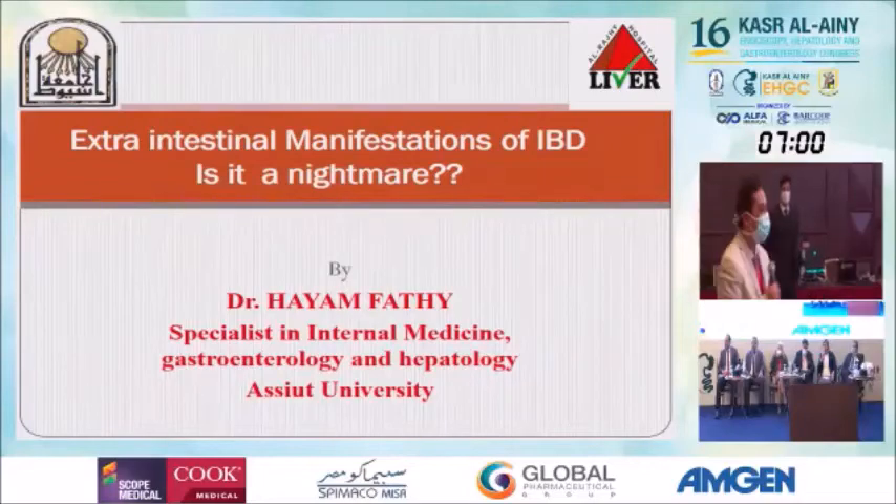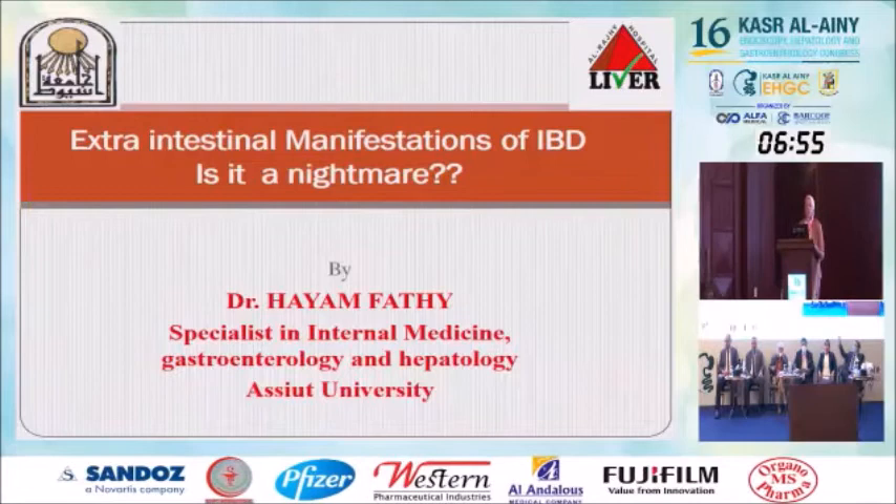Mahmur Rahim. Many thanks to Dr. Mohamed for this kind invitation. Our case today: extraintestinal manifestations of IBD — is it a nightmare?